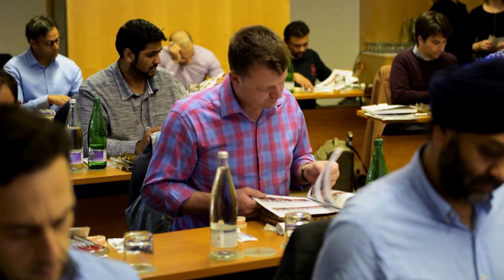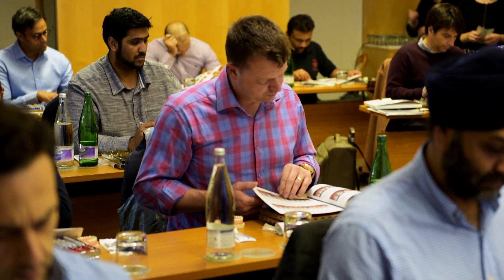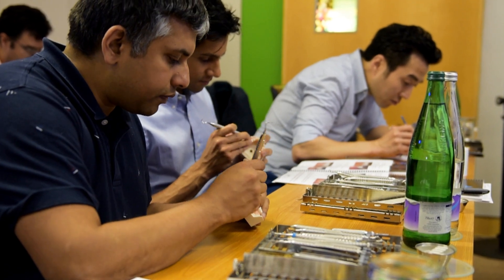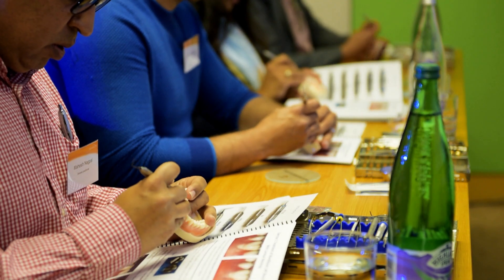You get a fantastic overview — the academic reasoning behind his work — and then you've also got the videos to accompany it, and today is a hands-on part as well. So the combination of those factors, the hands-on and the academic, makes this a fantastic course to come to.